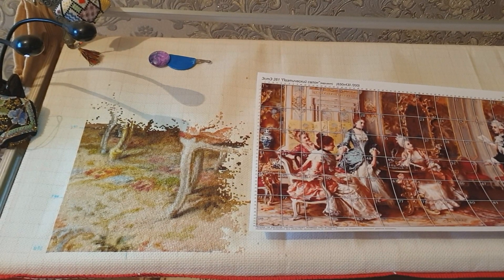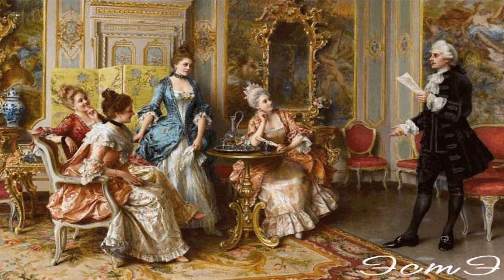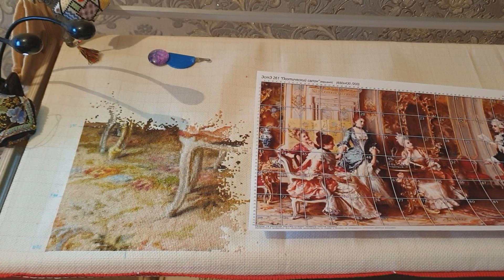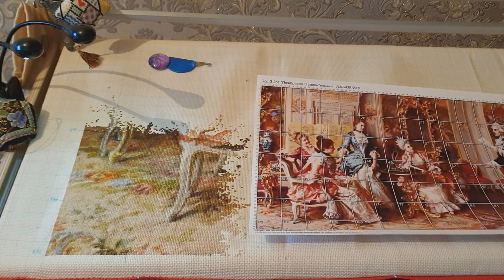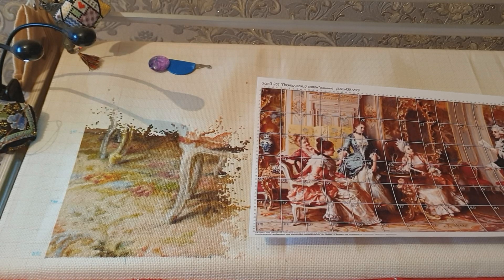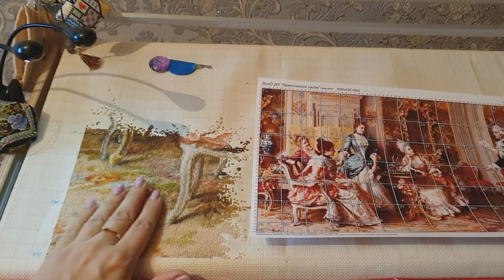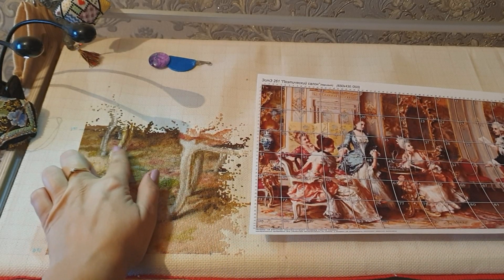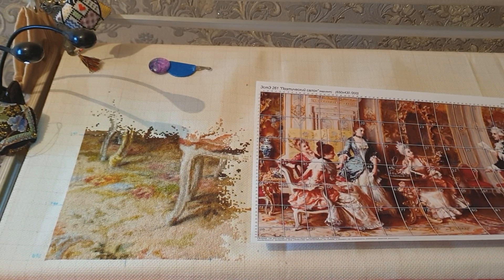На сегодня у меня два основных процесса, которым уделяю максимум своего времени. Мой первый процесс — поэтический салон от Эсте, который я выиграла. Ещё раз большое спасибо. Я его только начала вышивать, и опять у меня море новых впечатлений. Он мне очень нравится. Мне уже очень хочется вышивать людей в центре, но я всегда начинаю вышивать снизу. Начала с нижнего левого угла. Вышито уже 4 нижних листа, хотя на самом деле это около трёх полных — нижний ряд он меньше, он уже. Вот уже появились ножки стульев и ковёр.